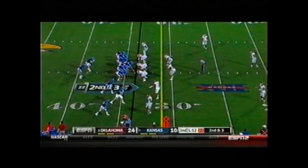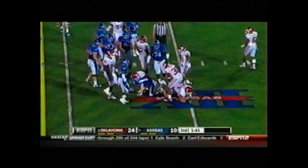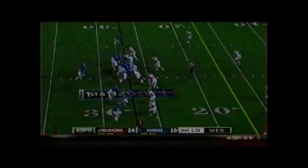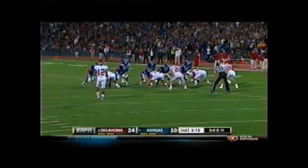5:50 to go until halftime, OU up 24-10. Second and three. Handoff Miller up the middle — no, the quarterback keeper. Webb gets the first down at the 27 and he slides to a stop. Fake handoff, now Webb wants to throw — he'll keep it, under pressure, and he's going to be sacked. Six tackles tonight for Travis Lewis — he needs one more for 400 in his career.